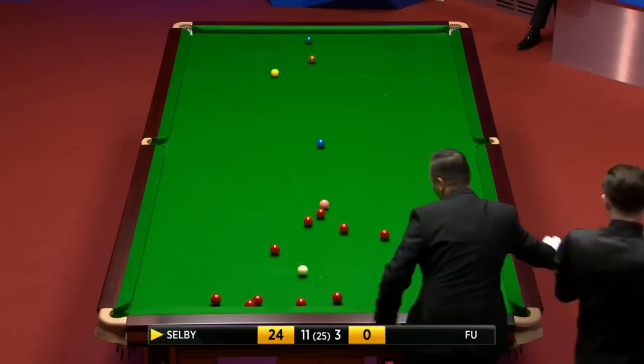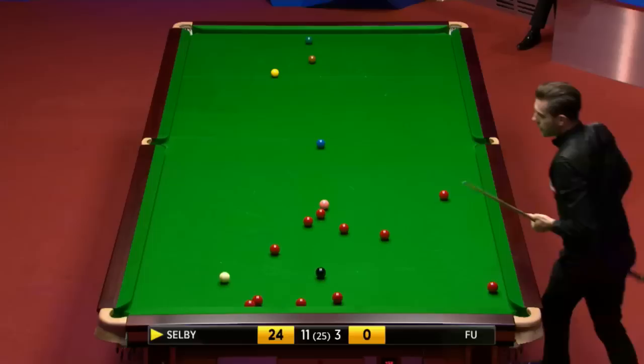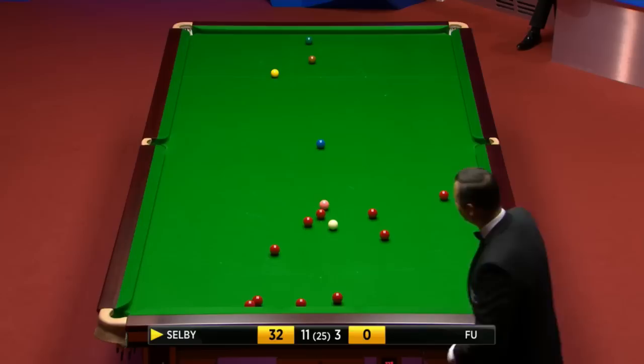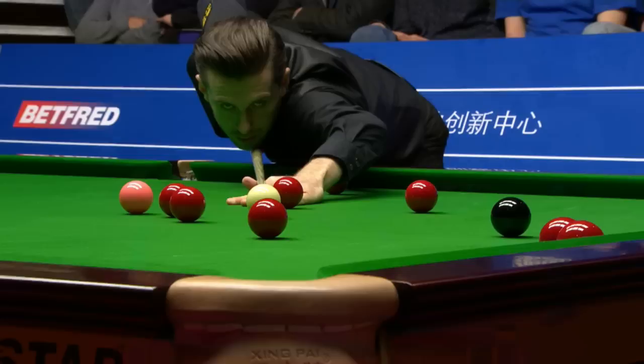Twenty-four. Twenty-five. Thirty-two. Those reds on the black cushion are obviously going to finish low every time on the black because he doesn't want to have to stand off the cushion.